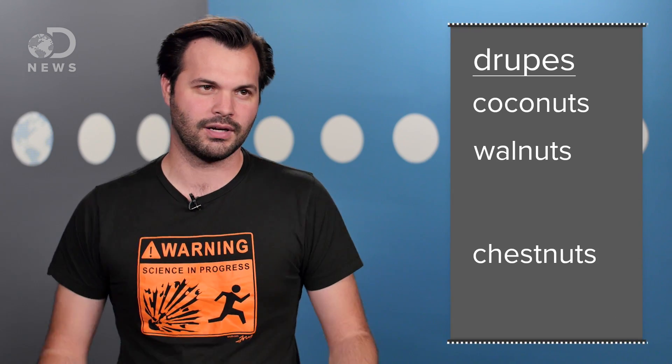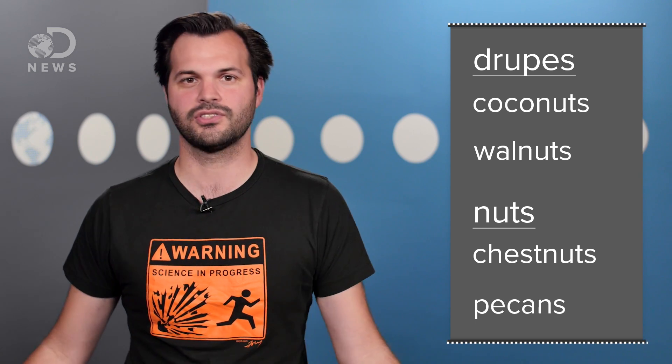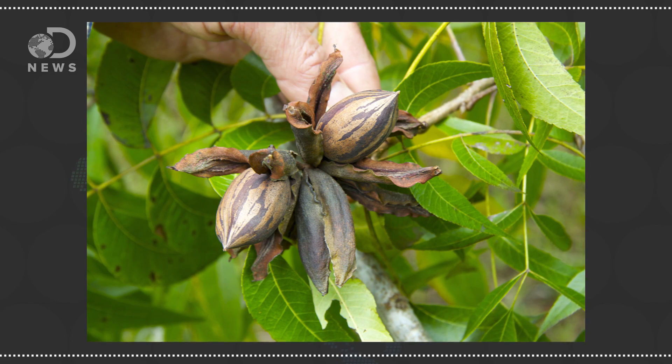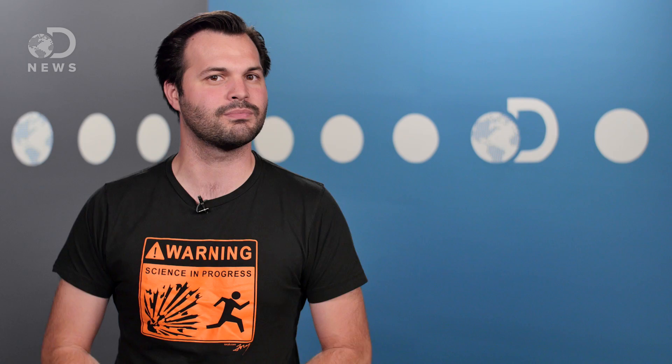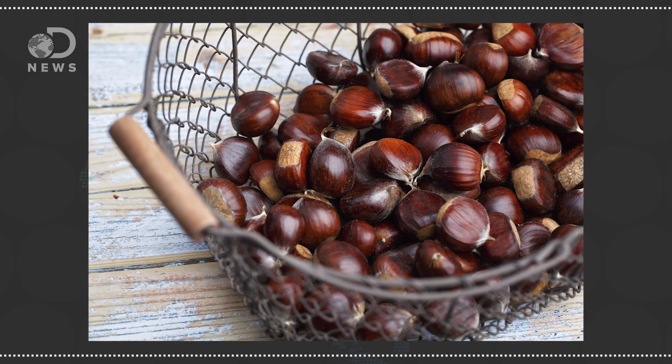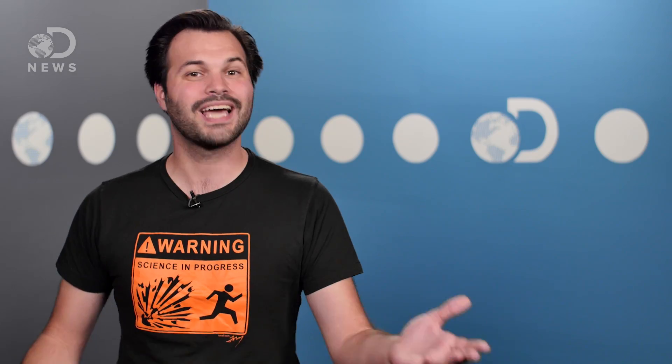Chestnuts, well, chestnuts are actually nuts. Pecans are also nuts. They are native to Mexico and the southern United States, but are now raised in Israel, South Africa, Brazil, and Australia. It's a hickory fruit from a pecan tree, and wasn't commercially grown until the 1880s, making it relatively new to the domesticated crop world. And so are hazelnuts. Hazelnuts, also known as filberts or Kentish cob nuts, are actually nuts, and they originate along the Mediterranean, stretching from Turkey to Spain. Nutella uses more than a quarter of the world's hazelnut supply annually — because of course it does!